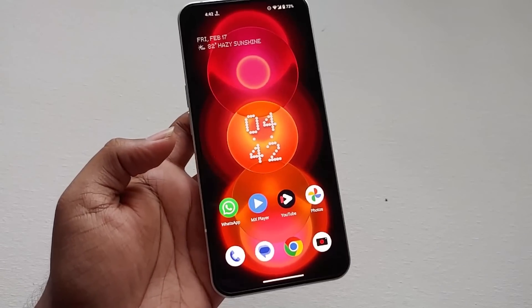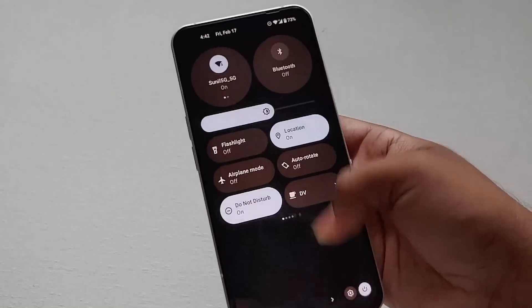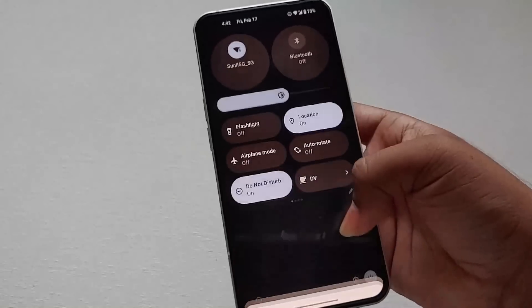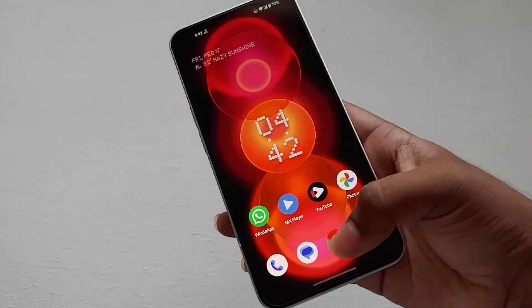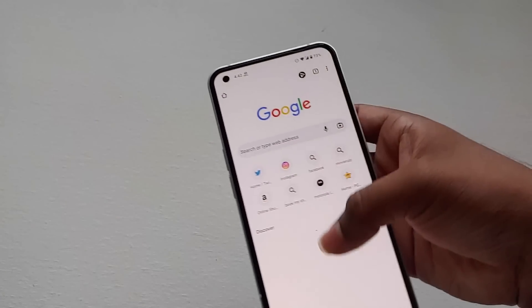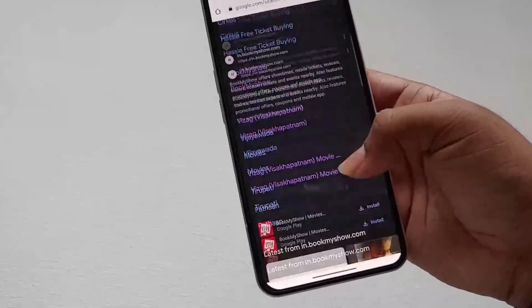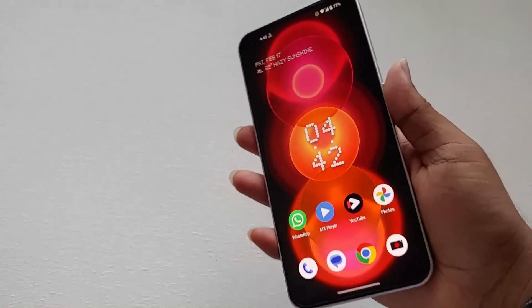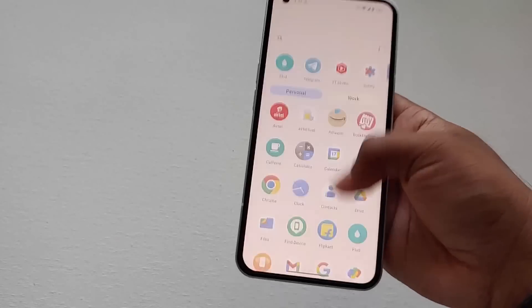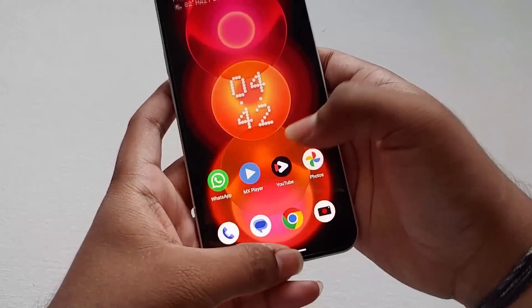Coming to the final review of Android 13 for the Nothing Phone 1 — I didn't find any major bugs, and I hope no major bugs appear before the stable rollout to all users. Comparing with Android 12, the UI and browsing experience are much, much smoother. I suggest doing a factory reset after a major update to get maximum efficiency — the overall UI, app opening, and closing animations are all much smoother compared to Android 12.